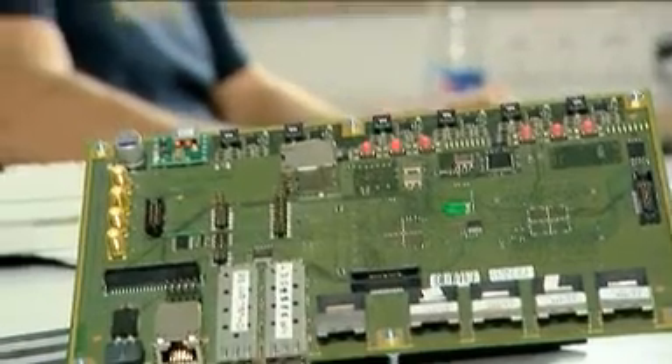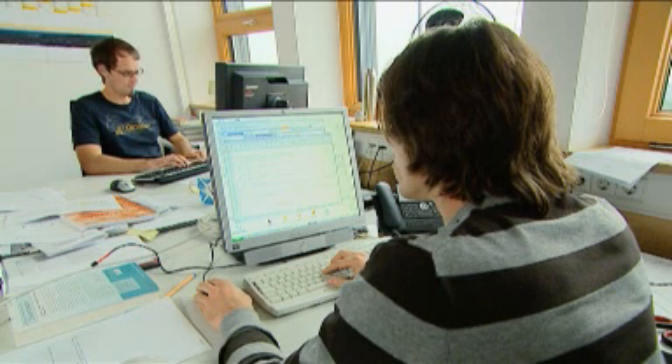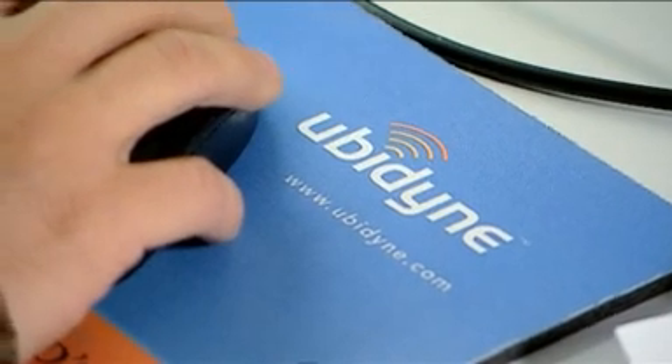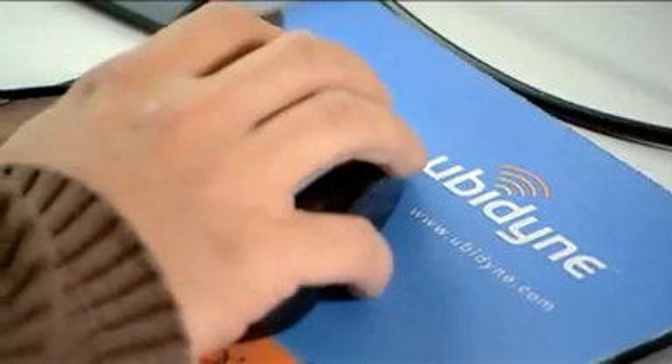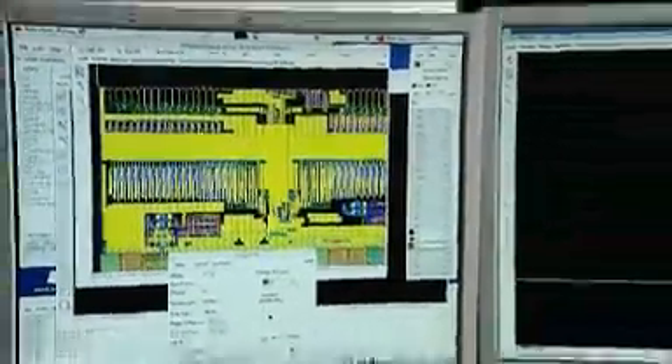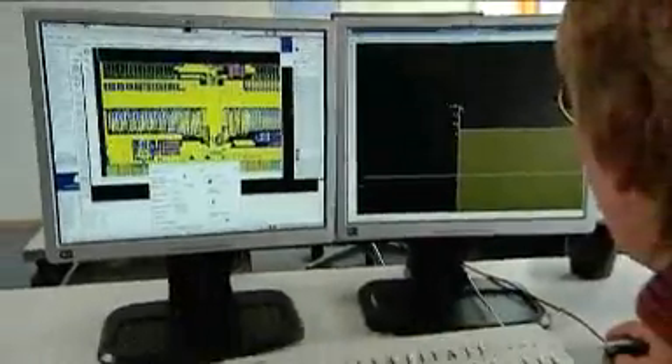We have people that have designed complete base stations. We have a combination of people that have been in multiple start-ups with successful exits and people that have come from some of the largest communications companies in the world. We have 16 nationalities just at our German location and another five nationalities at our office in Tempe, Arizona — a very multicultural team.